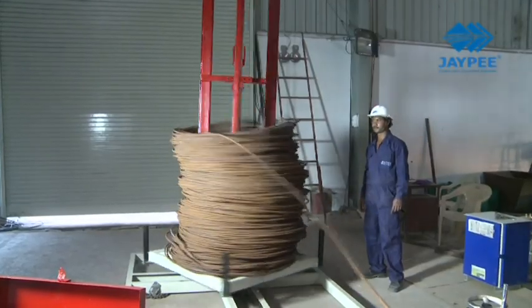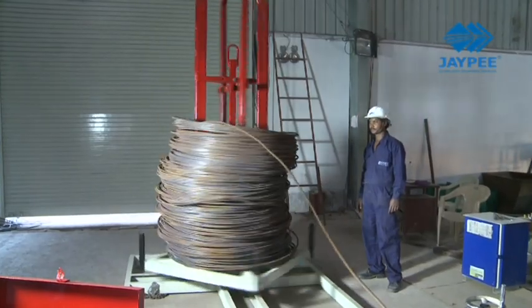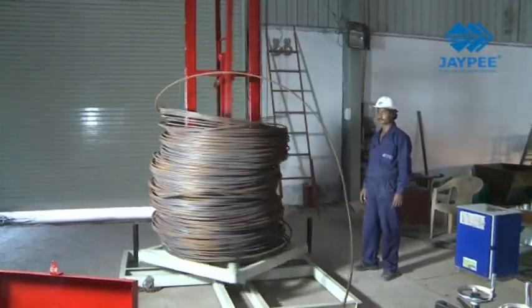A heavy-duty coil cradle ensures continuous feeding of coils into the system.